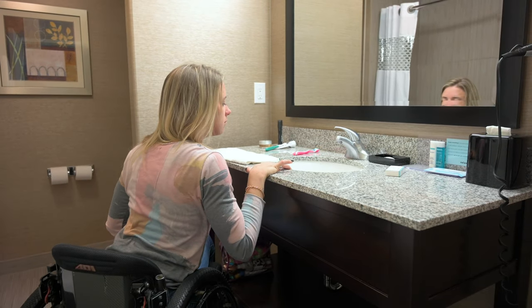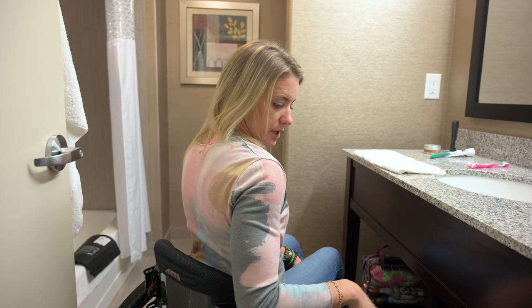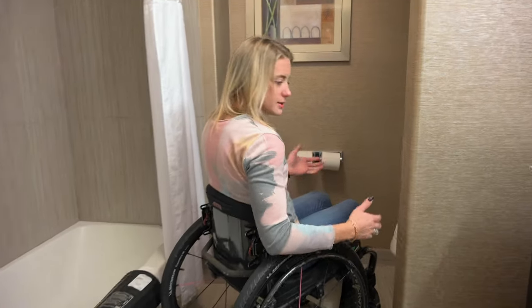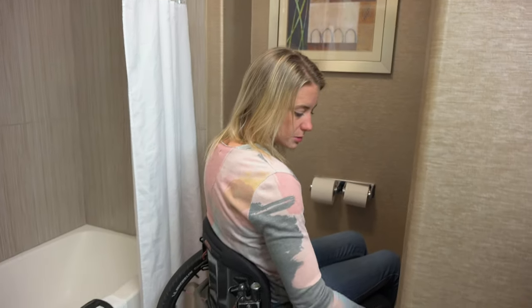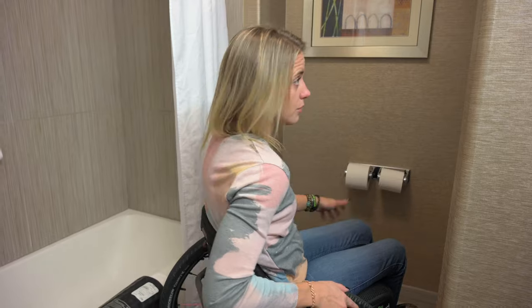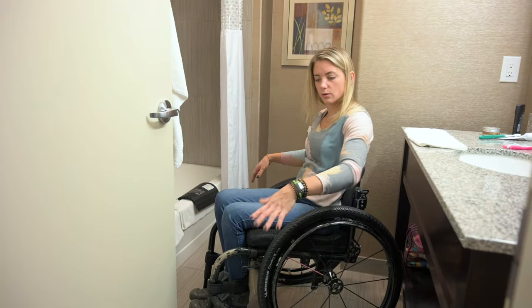It could be made wheelchair friendly really easily — take the shelf out, insulate it, done. The mirror is a little bit high, but it's fine. You have to kind of crane your neck to see into the sink to use your toothpaste in the morning, but I prefer this setup to the last hotel. Coming to the toilet — it's between two walls, which isn't the best for a transfer, but I've made worse. I can still get right up to the toilet and transfer, and there's enough space. With walls on either side, you're not going to fall onto the floor.